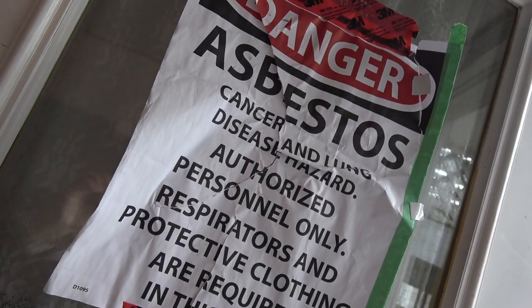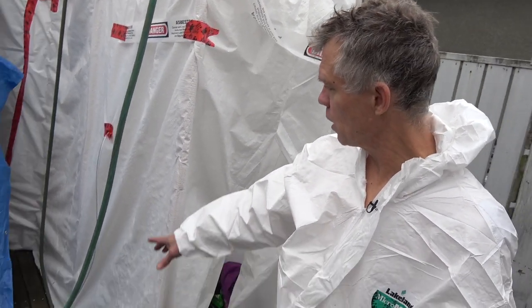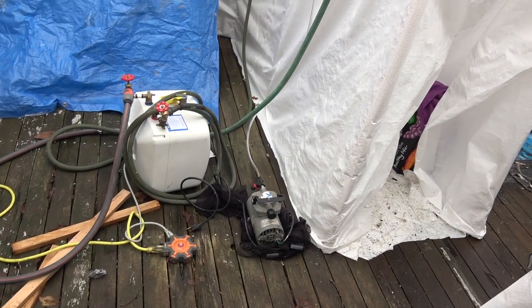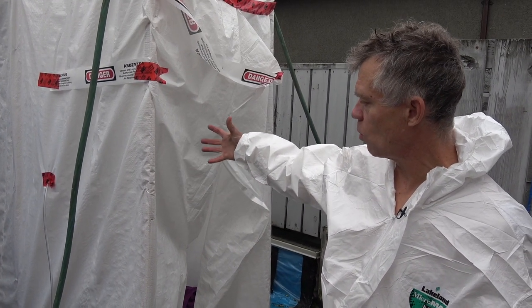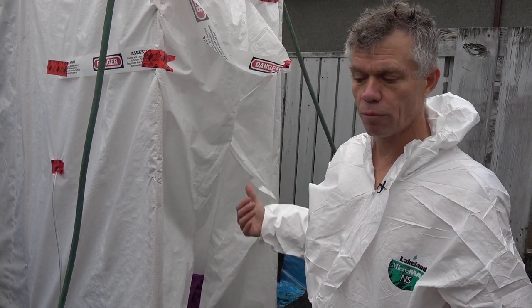This job is a high-risk job, so we have air monitoring by an environmental company, and that's what this machine is here. It sucks air into a filter, and it measures the fibre count. The idea is that you don't want any fibres coming out from the work area.